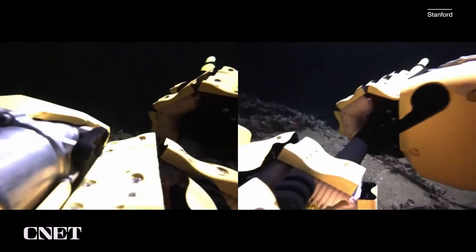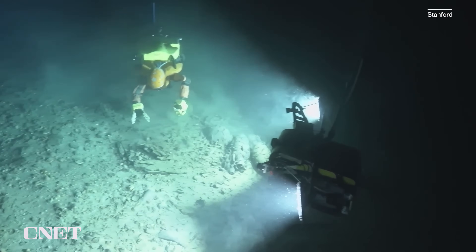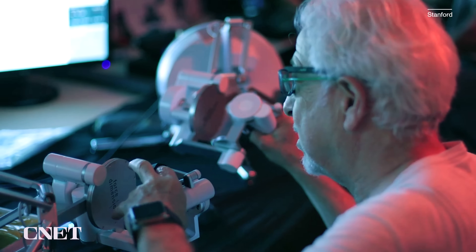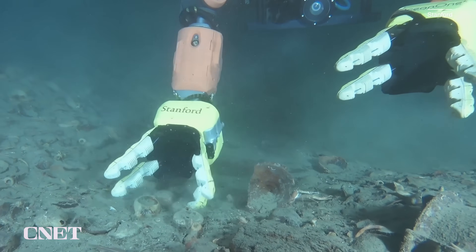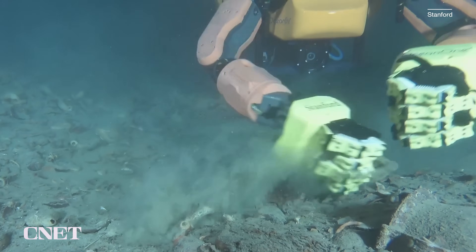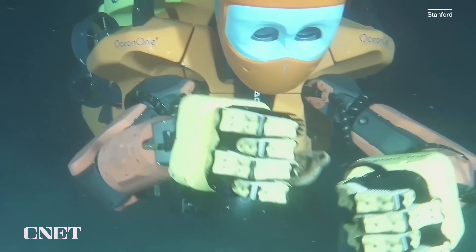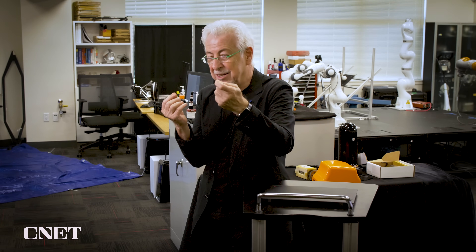But the biggest achievement of this robot is the haptic sensors in its hands, which give feedback to the human controller. When the hands hit an obstacle or pick up an object, the human behind the controls can feel it as though they're in the water. "Oh my god, this is amazing — you really feel like you're touching real material. You can feel the friction, the compliance, you can feel everything, as if your hand was there."